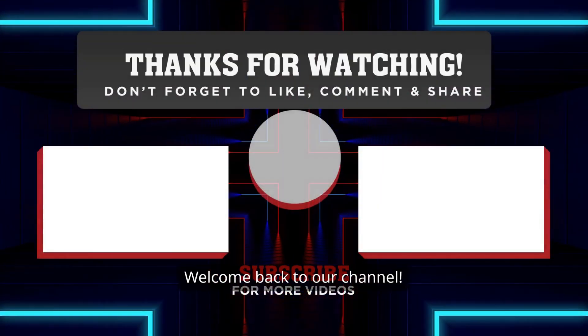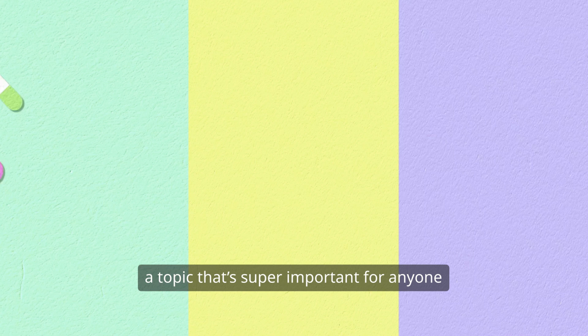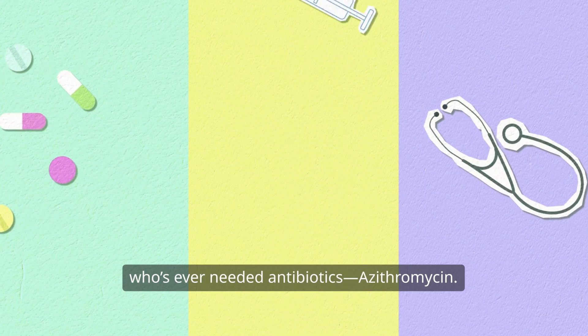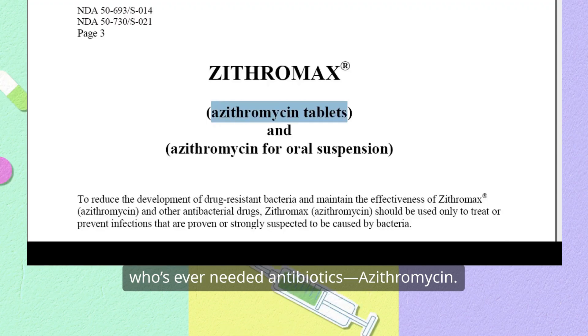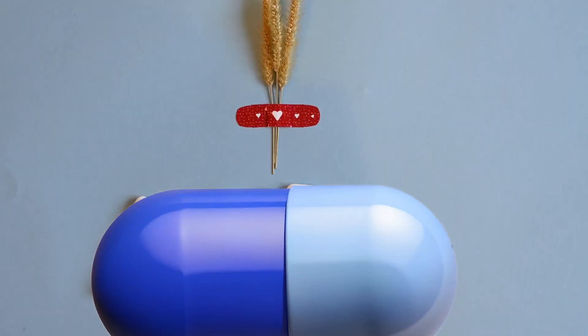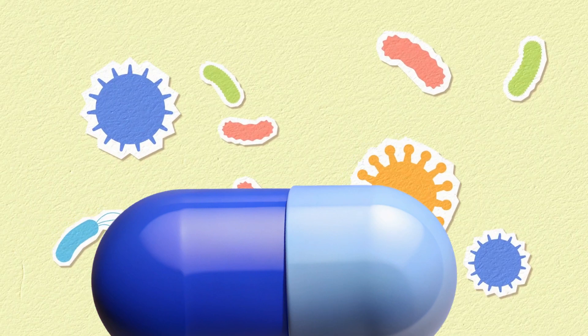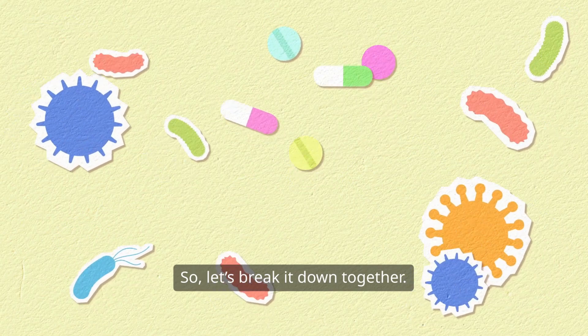Hey everyone, welcome back to our channel. Today, we're diving into a topic that's super important for anyone who's ever needed antibiotics: azithromycin. If you've ever been prescribed this medication, you might be wondering how it works and how to use it safely. Well, you're in the right place. So let's break it down together.